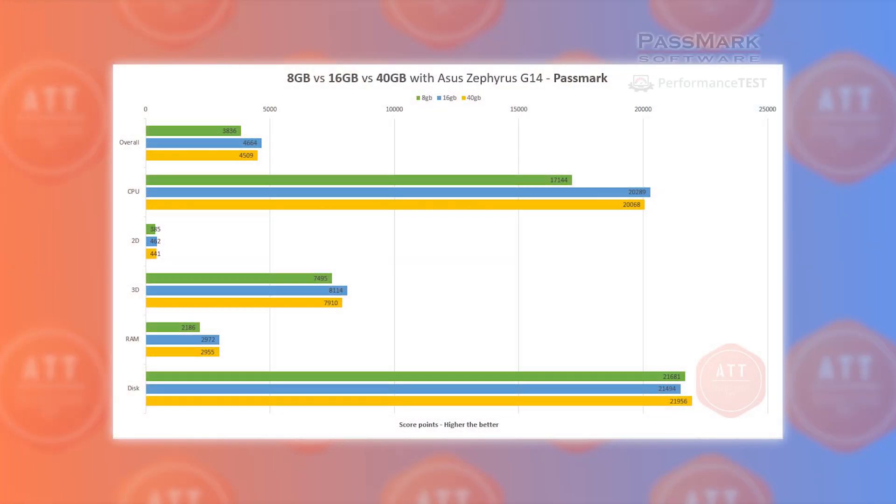In PassMark software, the overall winner is 16GB dual channel mode. On the other hand, look at the tiny difference between 16GB and 40GB — it might be a really nice trade-off.